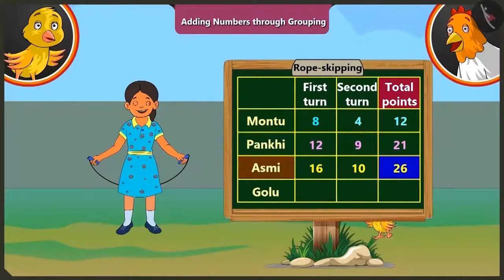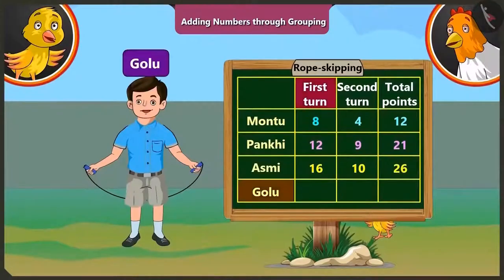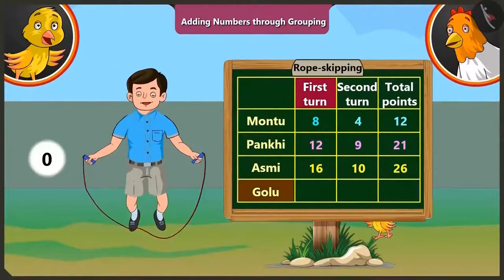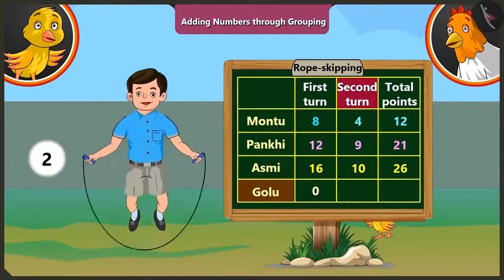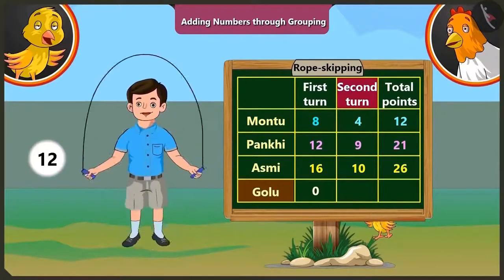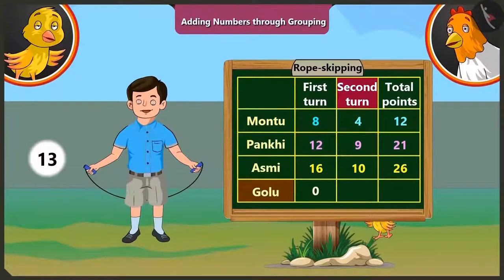Golu could not skip even once in the first round. So Golu gets zero points in the first round. In the second round, Golu could jump thirteen times without break. So he gets thirteen points. So Pilu, if we add any number to zero, we get the same number. Here, adding zero and thirteen, Golu gets thirteen points.